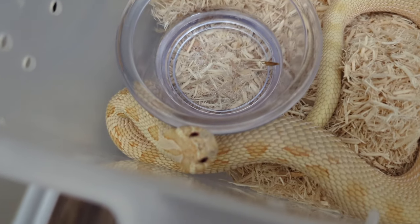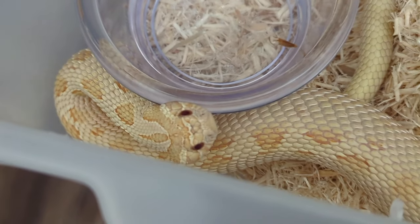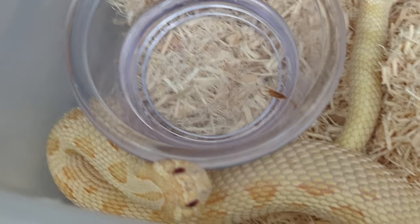This right here is an Albino Anaconda 66% het sable, produced by John Rice at Fathom Hogs.